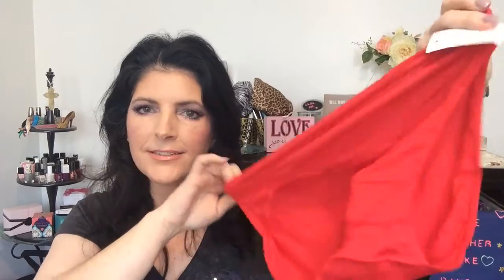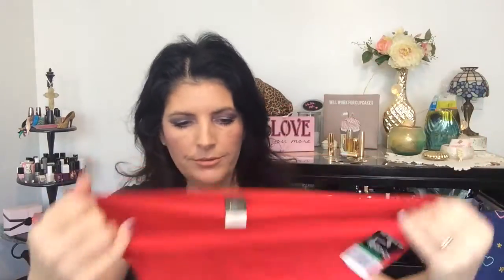There's no lace. They're just really nice, sleek red underwear with 7% spandex. Very nice.